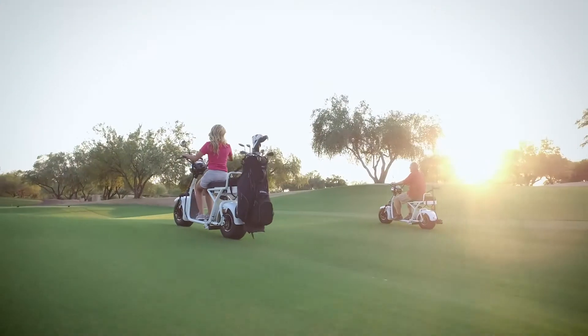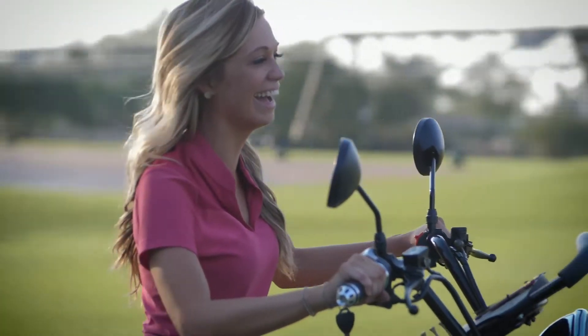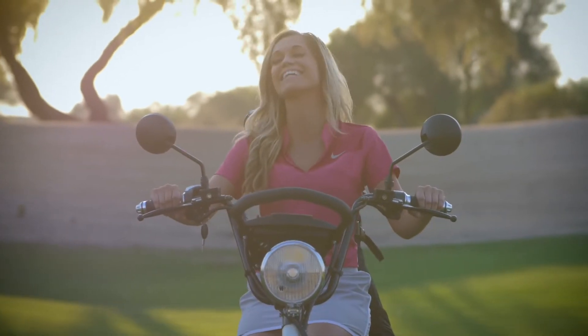The Fat Tire Golf Scooter is also great for individuals. Getting to and from the course or even cruising through the neighborhood has never been easier or more fun. With no license or registration required to drive the Fat Tire Golf Scooter, you simply ride in the bike lane and get where you need to go in style.